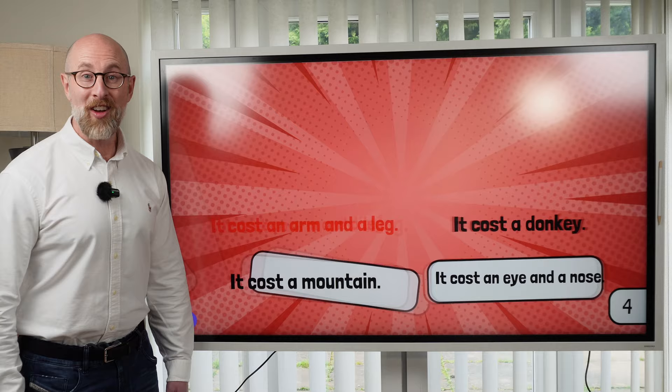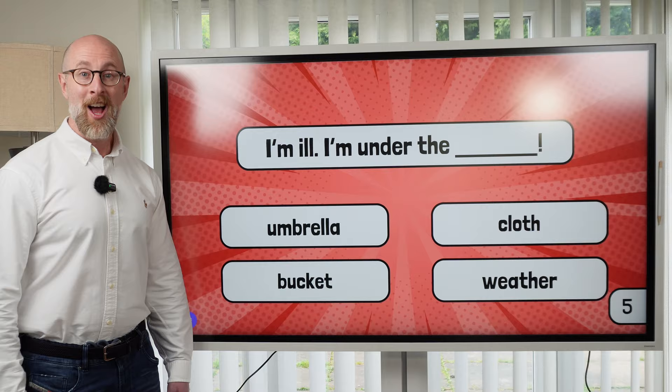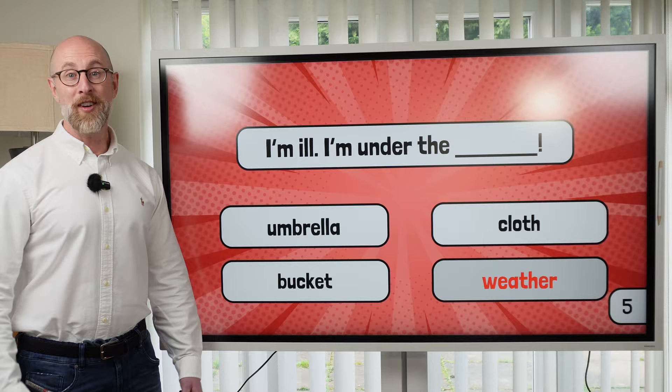And the last idiom, number five: I'm ill. How do you complete this idiom? I'm under the weather. Were there any new idioms for you in this round? If there were, don't forget to like the video and subscribe to my channel.